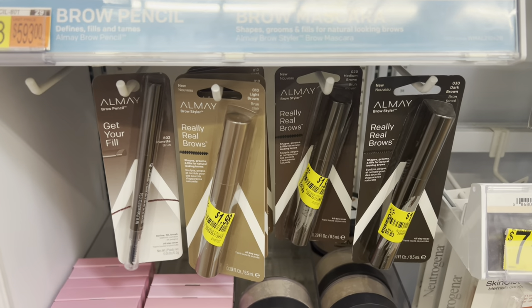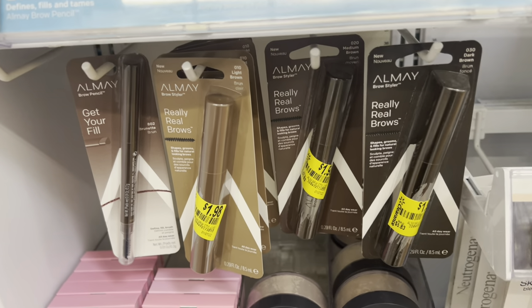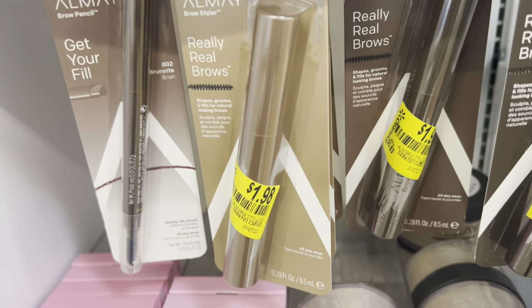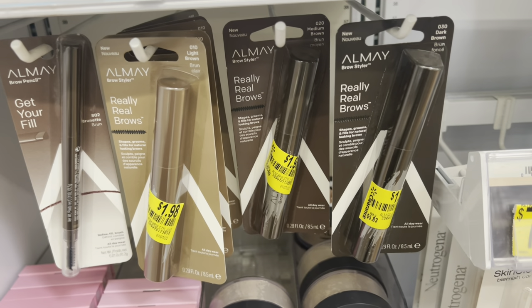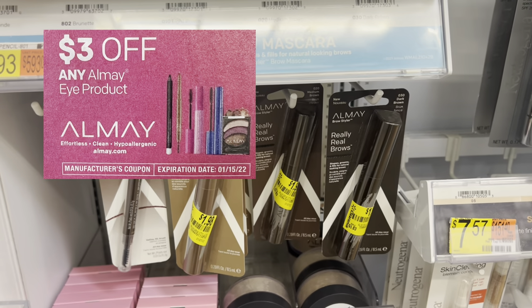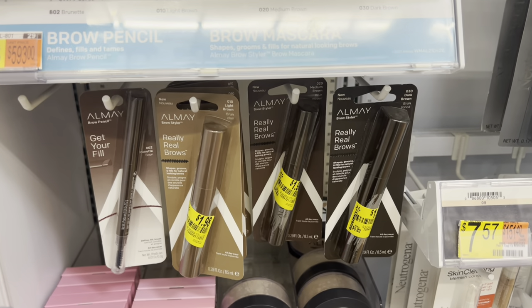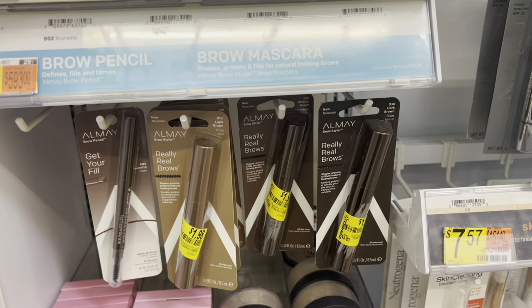Here is another markdown on Almay products, this time for an eye product. This Almay Really Real Brows was marked down to $1.98 from $5.83. This past weekend we got a coupon for $3 off of one, making this free and giving me another $1.02 in overage to apply to the remainder of my cart.